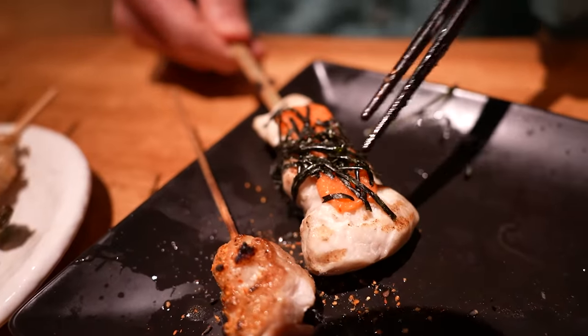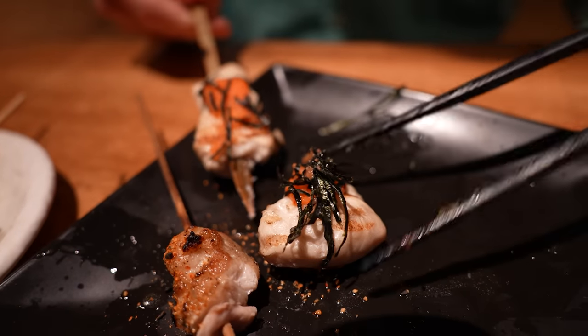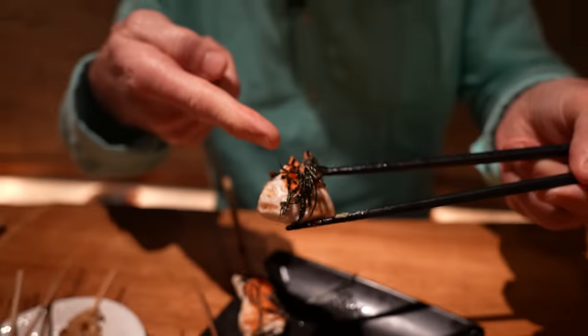And this is chicken breast with mentaiko. Fish roe on top and some seaweed. So the mentaiko is spicy — salty fish eggs. It's good.